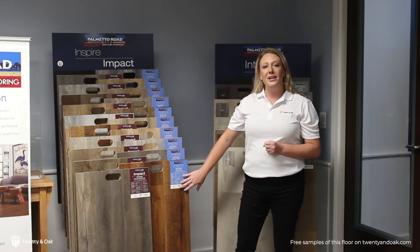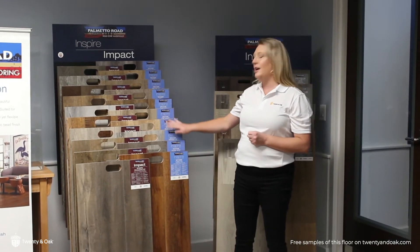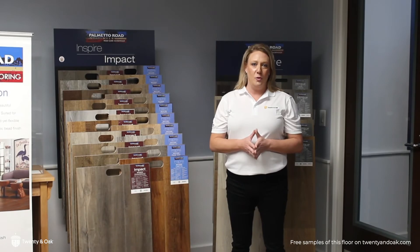It's a 7 inch by 48 inch long plank, and it comes in a soothing color palette. It also features a lifetime residential warranty.